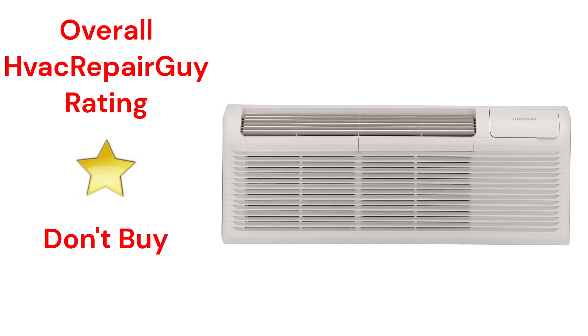All of the units use R-410A refrigerant, which is not as earth-friendly as brands that use R-32, and their guarantee is not very good when compared to other brands. This brand receives an overall 1-star Don't Buy rating from HVAC Repair Guy.